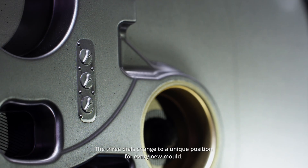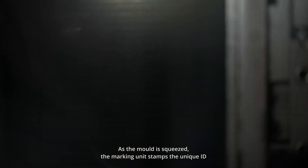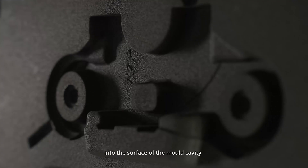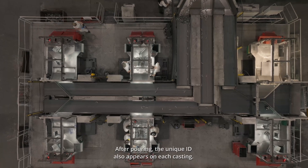The three dials change to a unique position for every new mold. As the mold is squeezed, the marking unit stamps the unique ID into the surface of the mold cavity. After pouring, the unique ID also appears on each casting.